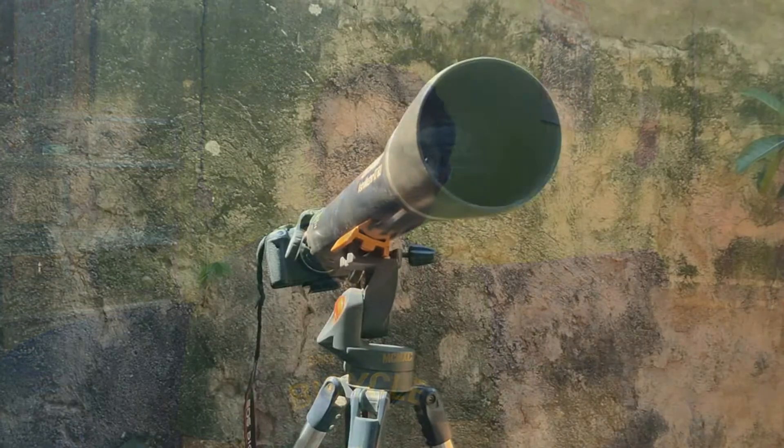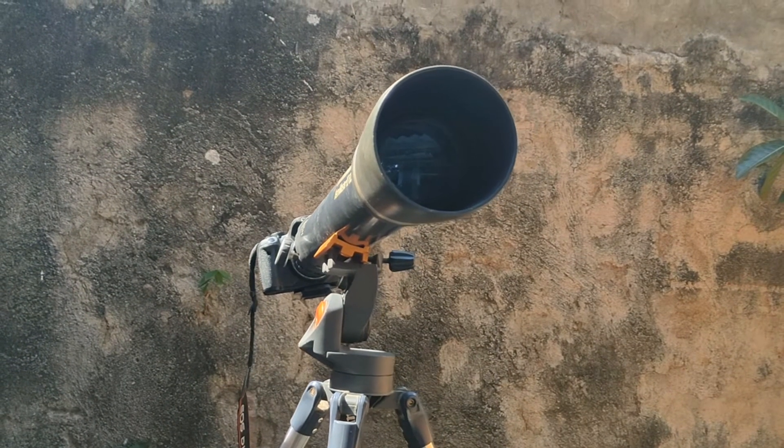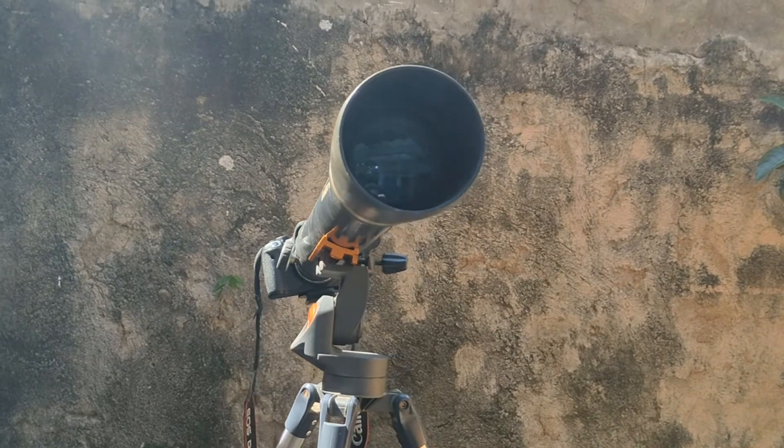You also have to take into consideration the cost of the telescope, because buying something that is very expensive and you don't know how to operate is not really a smart idea. You'll end up with a lot of frustration and stress instead of enjoying the moment. So for beginners, you have to look for a telescope that is reasonably priced and doesn't require a lot of technical knowledge to operate.